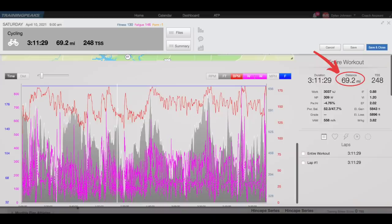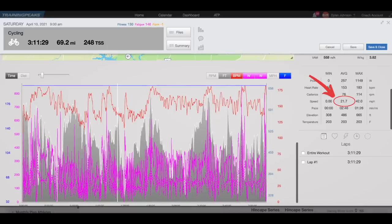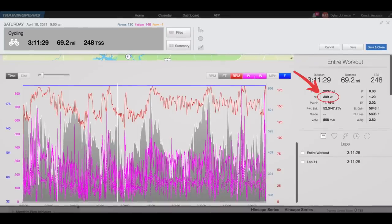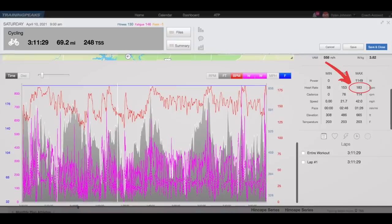Drew is a cycling coach as well, with his own YouTube channel and race recap video, which I've linked in the description below if you want to check it out. Let's get into some stats for the race. The race covered 69 miles, completed in 3 hours and 11 minutes, which was an average speed of 21.7 miles per hour. The average power was 257 watts, max power 1149, and a normalized power for the race of 309 watts. My average heart rate was 153 beats per minute, and I hit a max heart rate of 183 right there at the end.